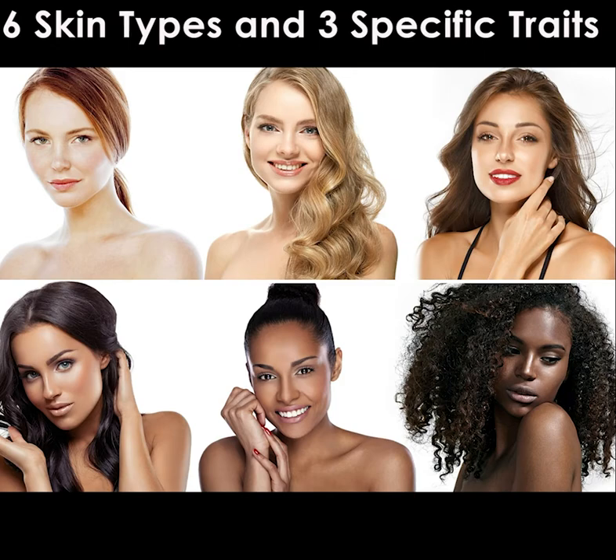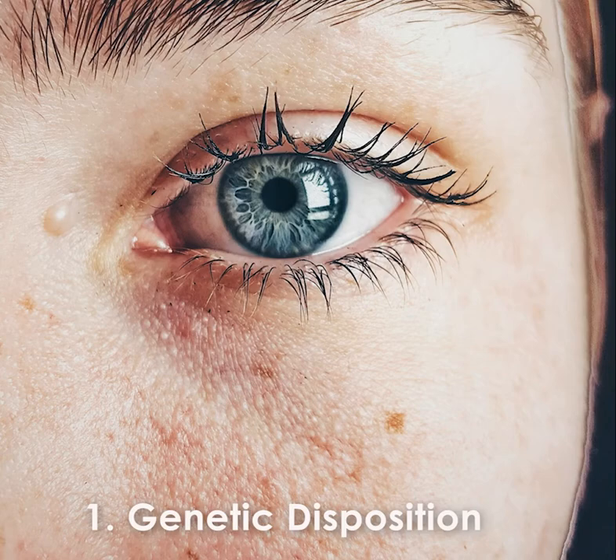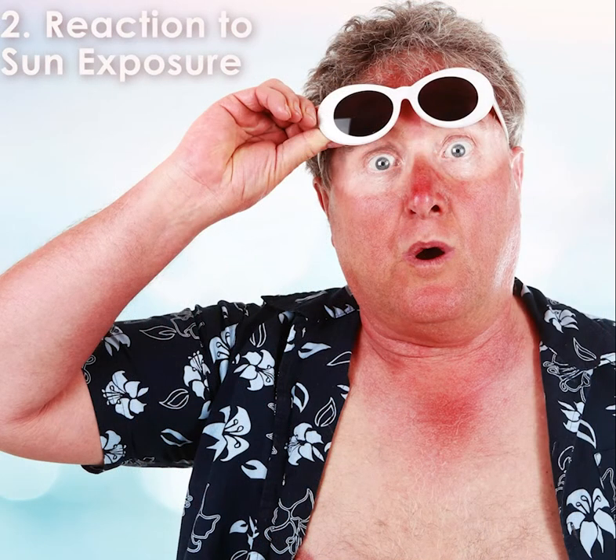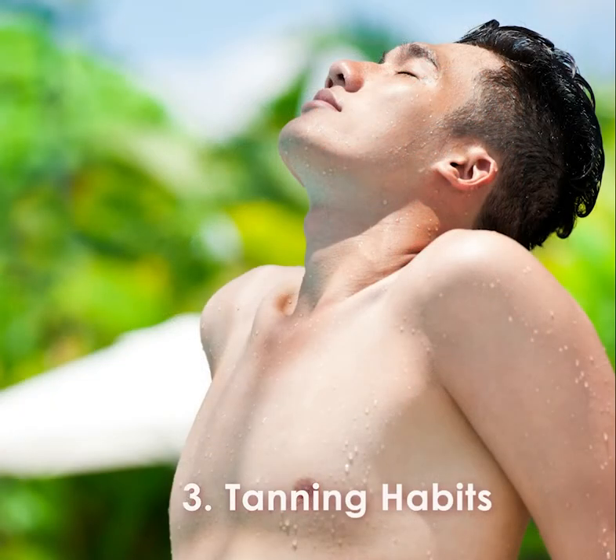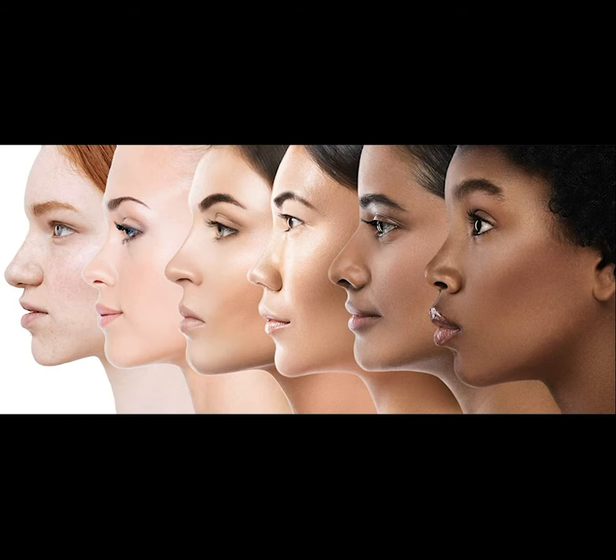There are six different skin types in the Fitzpatrick scale based on three specific traits. One, your genetic disposition — genetics includes your eye color, hair color, and skin color. Two, the reaction to sun exposure — what happens when you stay in the sun too long? Do you burn or tan, and to what degree do you turn brown? And three, your tanning habits — when did you last expose yourself to the sun or tanning beds? It is possible that you won't meet all of the characteristics of any one type, so you should go with the one that best describes you.